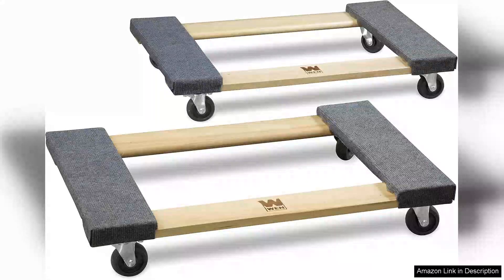The WEN 1320 LBS Capacity 18-In X30-In Hardwood Furniture Moving Dolly is an indispensable tool for anyone tackling heavy lifting, whether for a move, home renovation, or rearranging furniture.